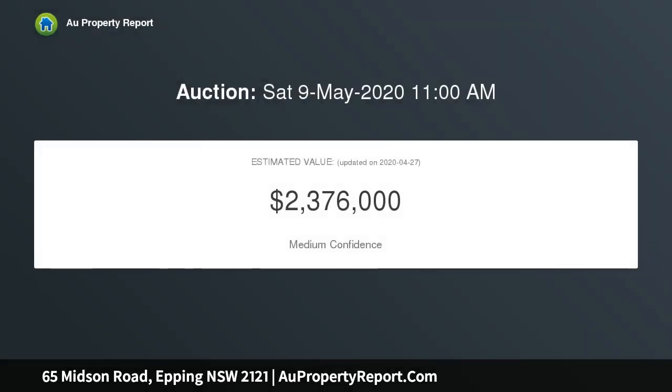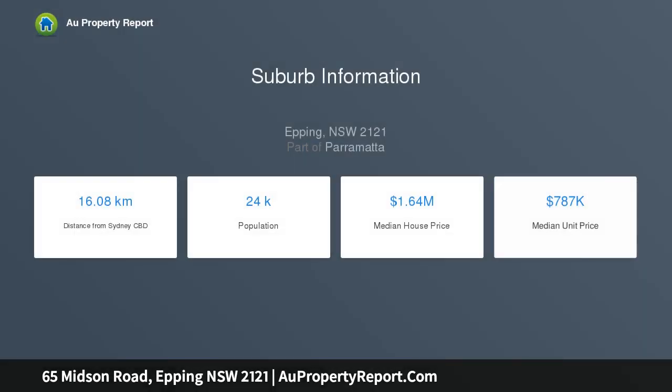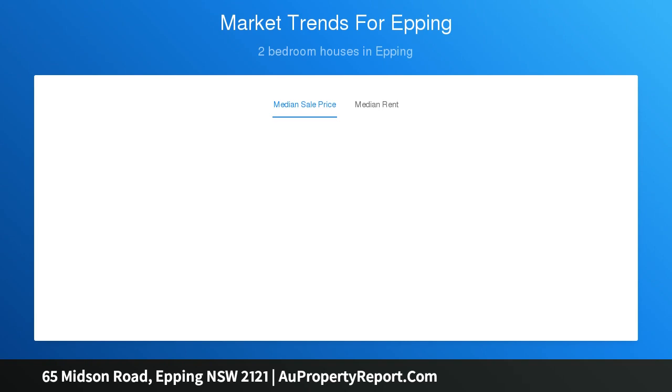This superb near-new family home boasts four bedrooms with a parent's retreat on the ground floor, a magnificent deluxe kitchen, multiple living areas, an undercover entertaining area, and a picturesque upstairs balcony. Centrally located in a convenient enclave — walk to Epping Station and Eastwood Shopping Village, whilst also in the Epping West Primary School and excellent high school catchments.